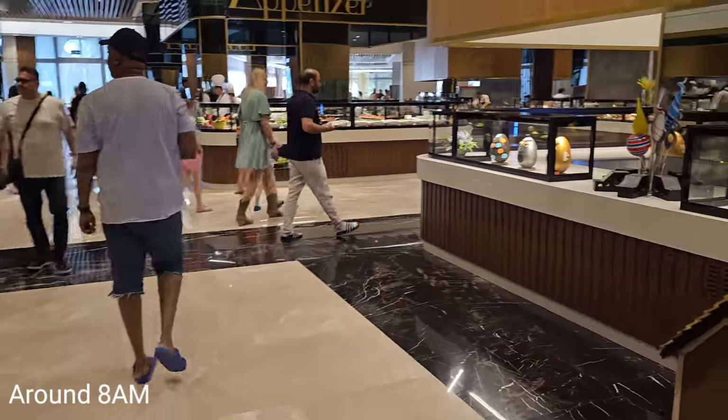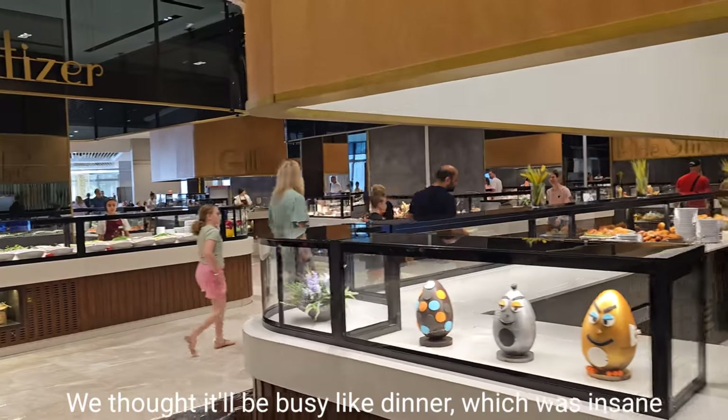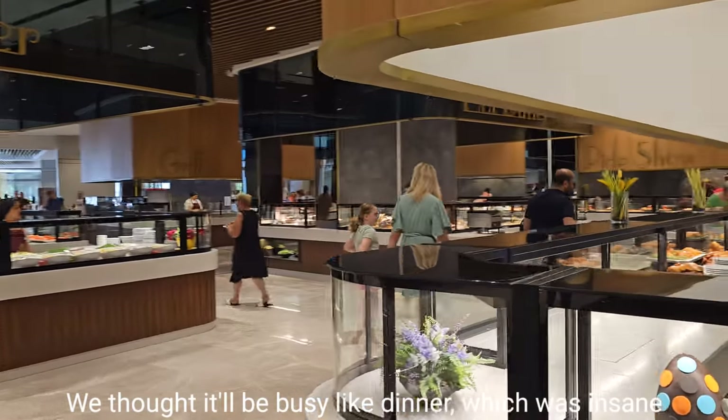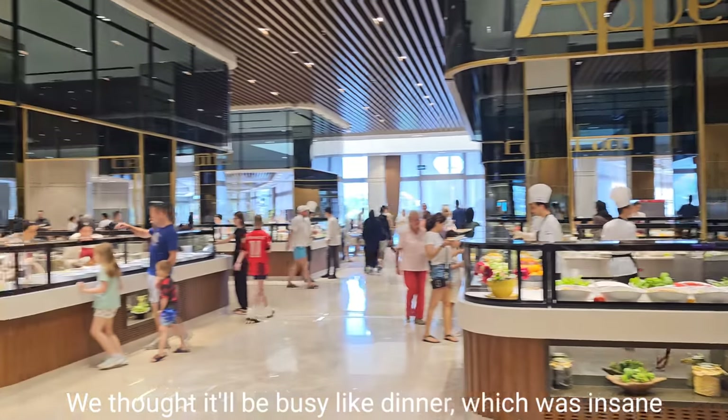This is breakfast time. We purposely came a little bit later — this is our first breakfast here. It's not as busy as the dinners.